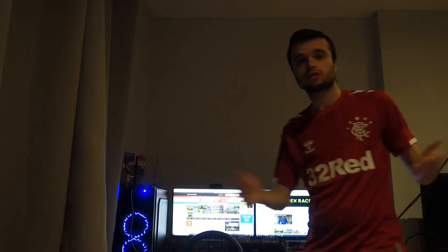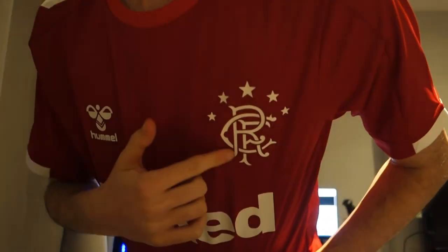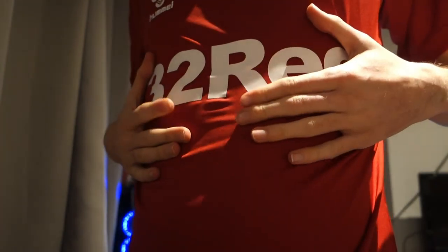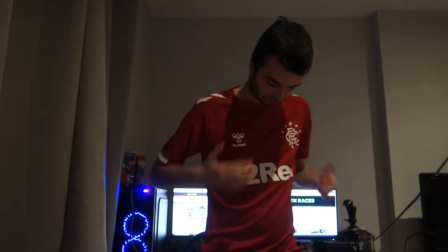Very straightforward — nice red kit, obviously made by Hummel, very nice indeed. Let's put it on and see what we think. Here we go — nice red top, very straightforward, simple Rangers logo on the front, the Hummel logo, and a logo on the back as well — didn't know that was there. Quite nice, I'll definitely be wearing this. It's kind of like another Liverpool shirt, quite red, so I can't complain.